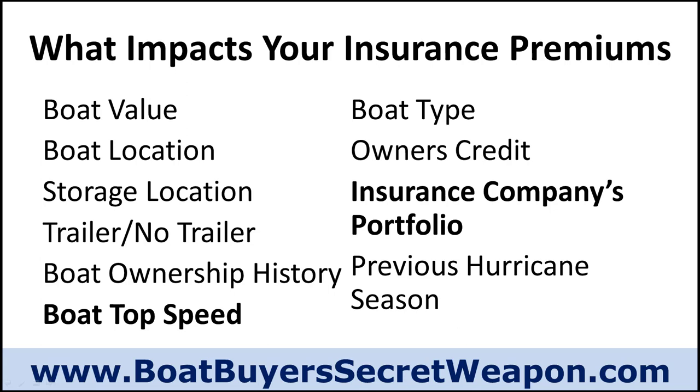The storage location matters too. Are you storing the boat in your driveway, at a marina in a storage lot, on a lift in the water, or at a second home where there's not much security? All of those things will have an impact on your insurance premium. Also, will you be trailering it, or do you not have a trailer at all to insure? That's going to impact it because there's additional risk with trailering the boat.